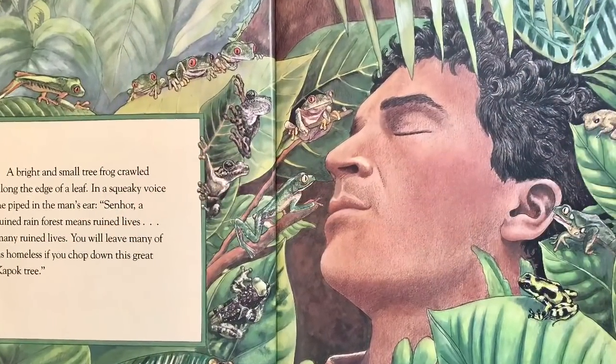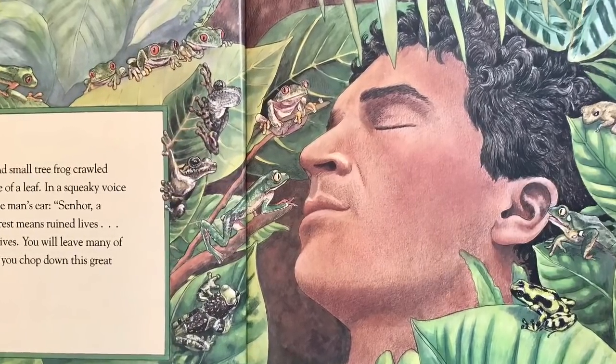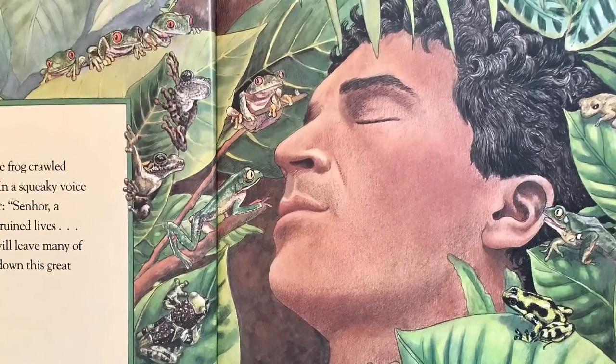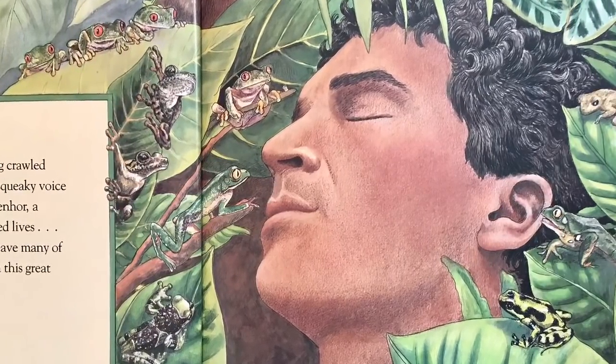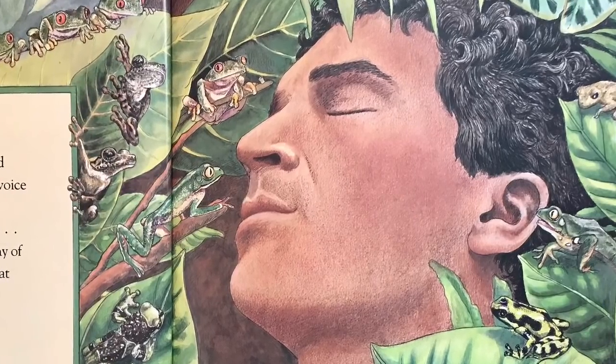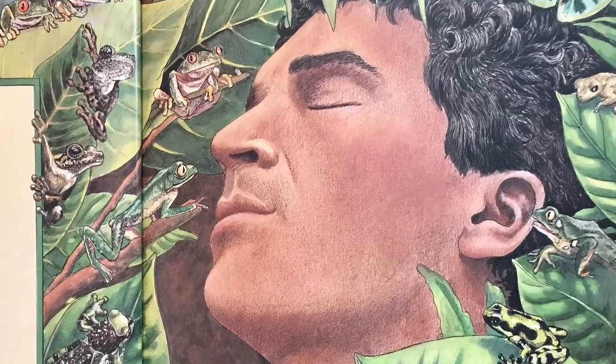A bright and small tree frog crawled along the edge of a leaf and in a squeaky voice, he piped into the man's ear: Señor, a ruined rainforest means ruined lives. Many ruined lives. You'll leave many of us homeless if you chop down this great kapok tree.